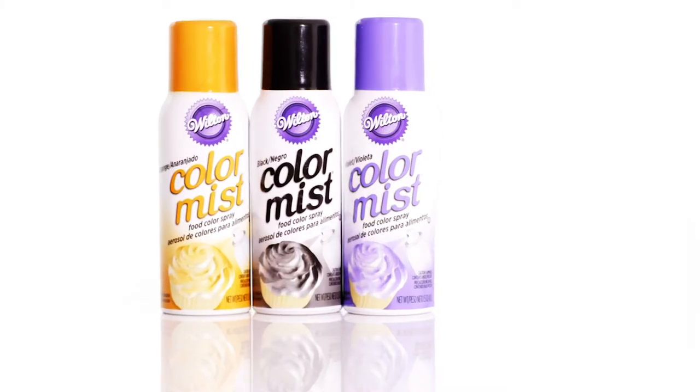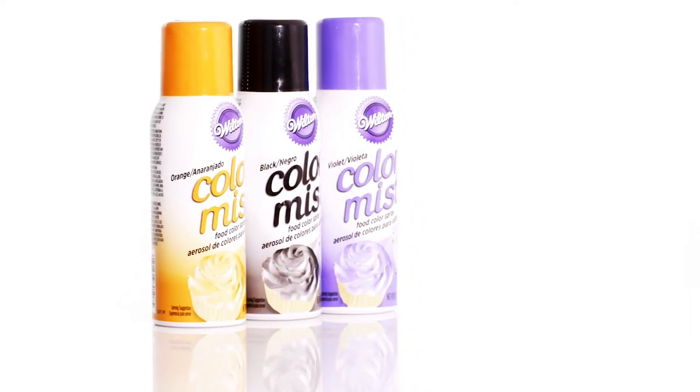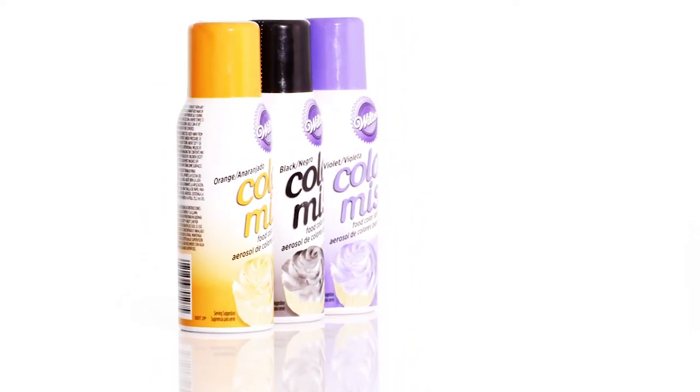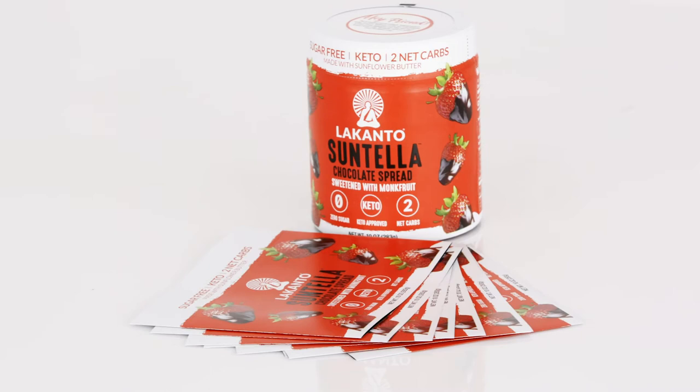In today's marketplace, tamper evidency is a huge concern for most retailers. They want the consumer to be able to know visibly that the product is clean and pure and hasn't been tampered with. Our bands are a simple way to do that — whether it's a small print with a logo or a seal for your protection, it's something that the consumer can readily recognize as safe.